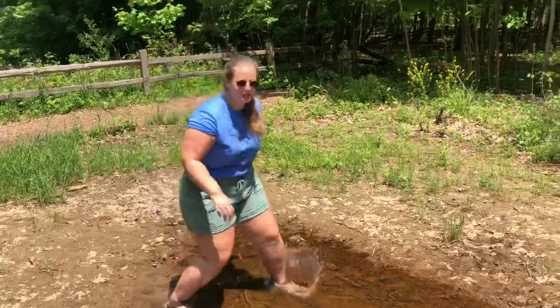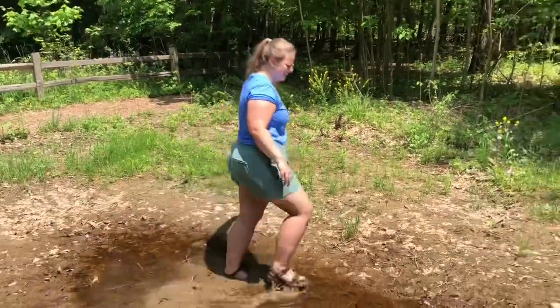After a big rainstorm, I like to go splash in the puddles! Sometimes I love to just sit and relax and listen to the sounds of nature.